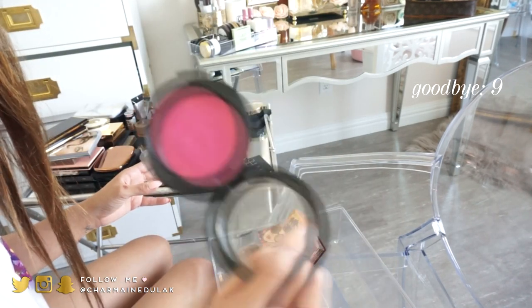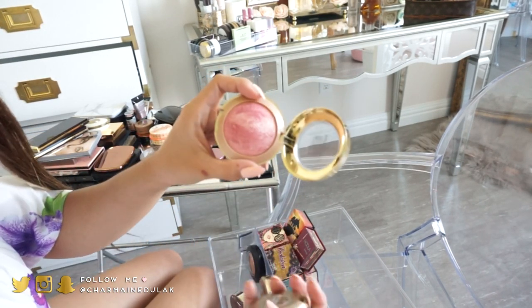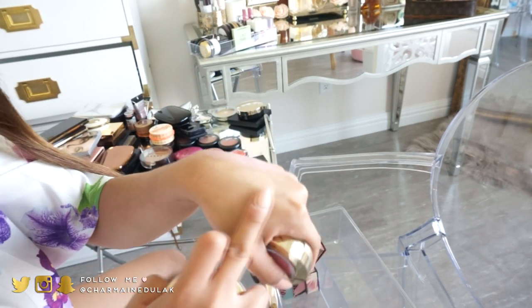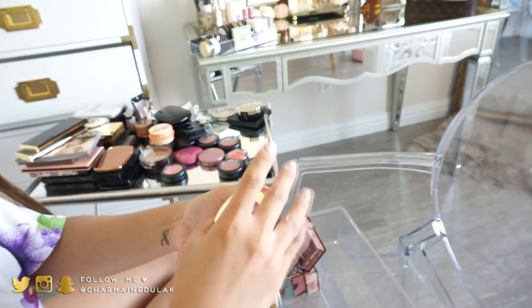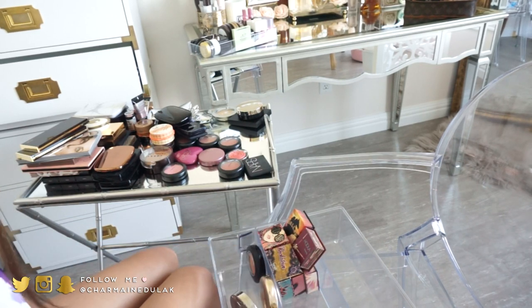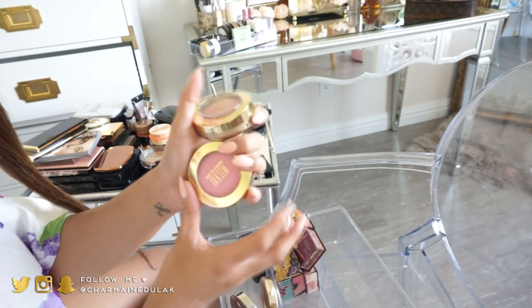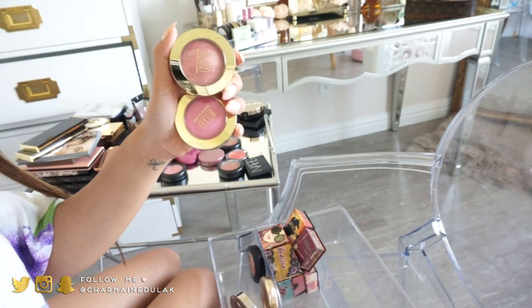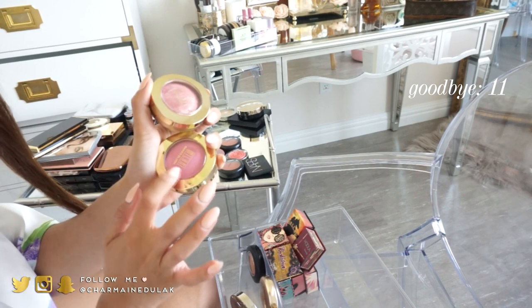I have this MAC cream blush that looks pretty gross — I've had it for years and I'm going to get rid of it. I'm not really a cream blush type of person. I have some Milani blushes: Dolce Pink is very sparkly, and Delicioso Pink. I don't reach for these two, so I'm going to get rid of them since I already have something from Milani in my collection.